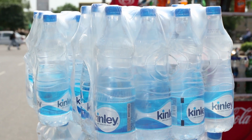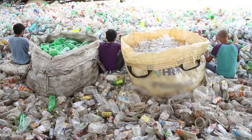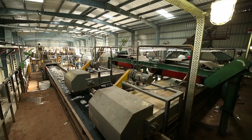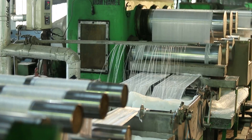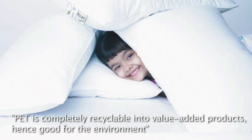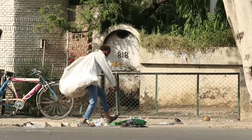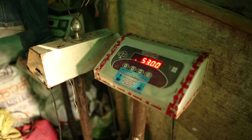PET is preferred over other alternatives such as glass, tin, paper, etc. All PET containers, including coloured ones, are collected, sorted and recycled. In India, more than 70% of PET gets recycled. More than 1.6 million waste collectors depend directly on plastic, primarily PET waste, which constitutes 30% of their income.